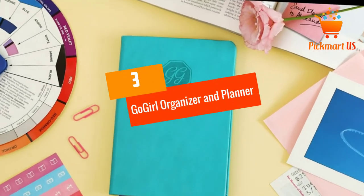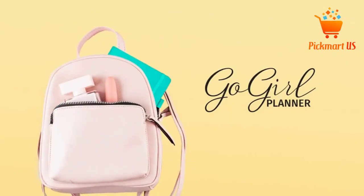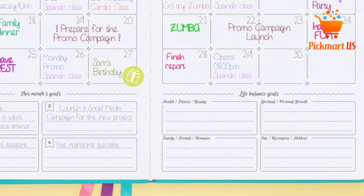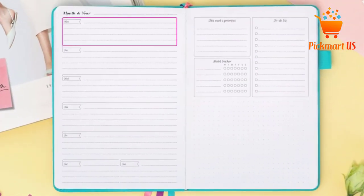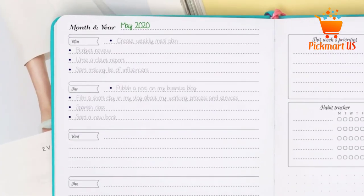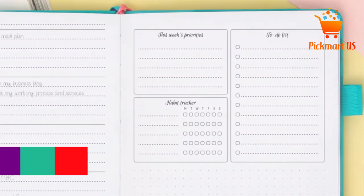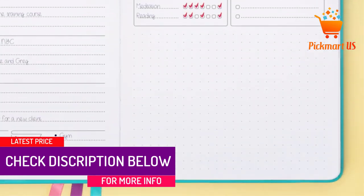At Number 3: Go Girl Organizer and Planner Compact Size Goals Journal for Women. The size of this notebook is 5.3 inches by 7.7 inches, making it perfect for a lady's handbag. It will help you to create a vision for your life, break down, and define your long and short-term goals in each area of your life. Unlike other notebook planners, this one comes undated, so you can start using it at any time without wasting pages. It has monthly calendar spreads that help you track all appointments, a high-quality leatherette cover to keep your planner safe, and an inner pocket to keep receipts and bills safely in place.